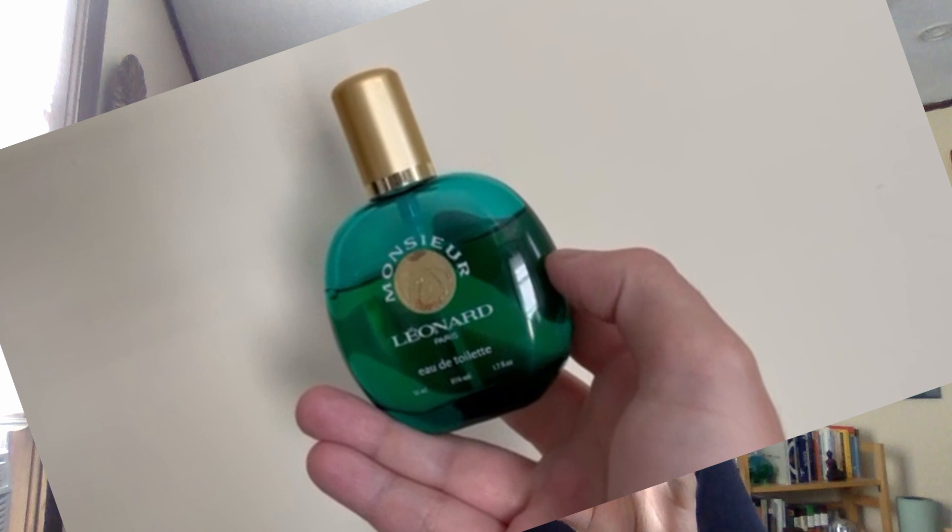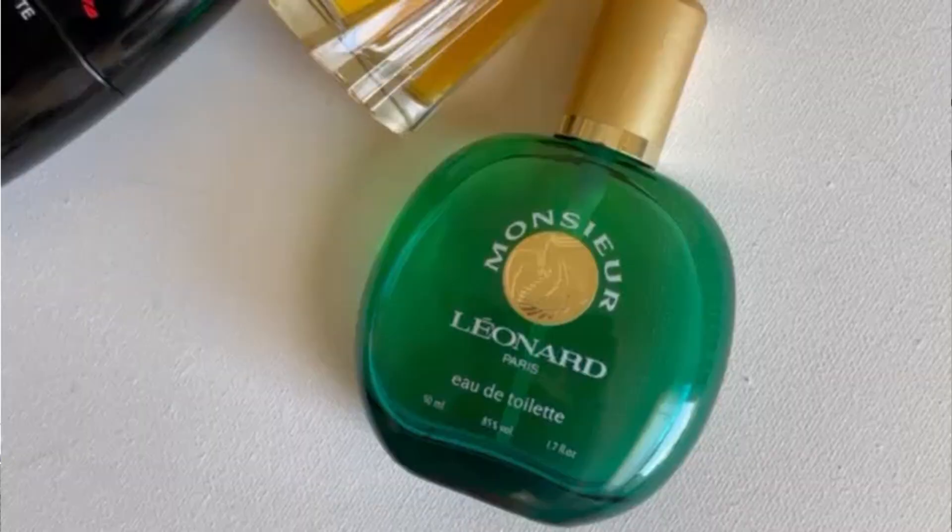And lastly, from 1992, we have Monsieur Leonard. Monsieur Leonard was actually composed also by Ron Winograd — so he did both Leonard Pour Homme and Monsieur Leonard. This is an electric, fluorescent green woody fougère. It's like if ferns were bioluminescent — just an over-the-top, hyper-glowing aromatic fougère.